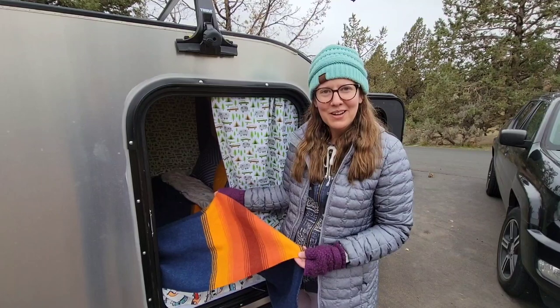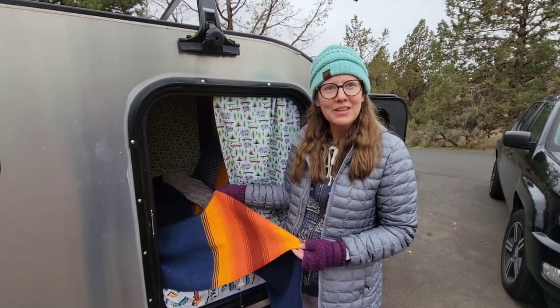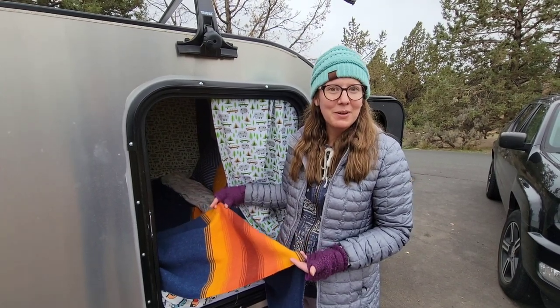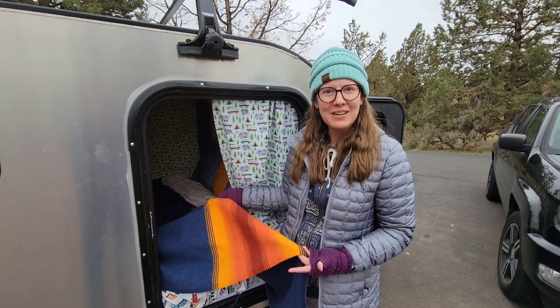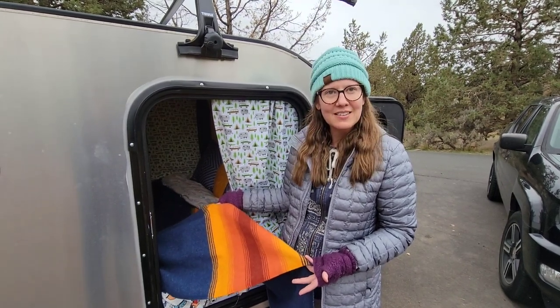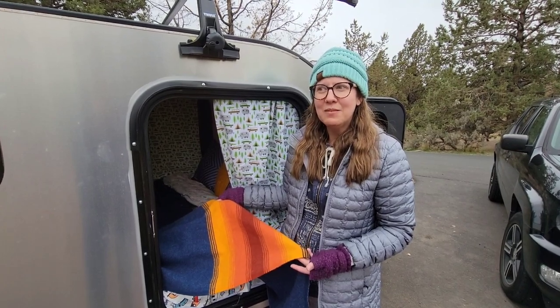Another thing we got for the trailer is this Pendleton wool blanket from the woolen mills when we visited Pendleton about a month ago. There's some kind of defect to it so we got a big discount, but it looks beautiful to us. It's the Grand Canyon blanket, if anyone's interested.